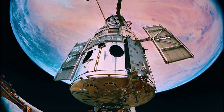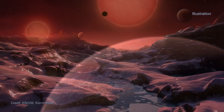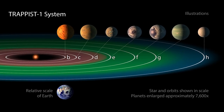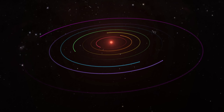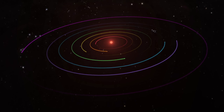NASA's Hubble Space Telescope has looked for evidence of atmospheres around several Earth-sized planets in the TRAPPIST-1 system, including three that are in the star's habitable zone, where liquid water could exist on the surface. The seven Earth-sized planets of the TRAPPIST-1 system excited many astronomers and space enthusiasts. The planets orbit an ultracool dwarf star about 40 light-years away.